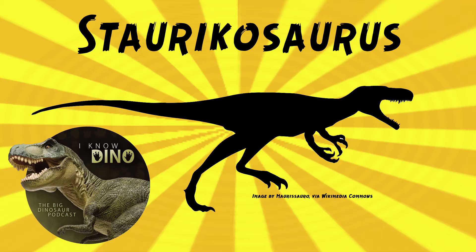It was a herrerasaurid that lived in the late Triassic in what is now Brazil in the Santa Maria Formation, and it was a small and probably fast and bipedal carnivore. It had long, slender limb bones, and the tibia was longer than the femur.